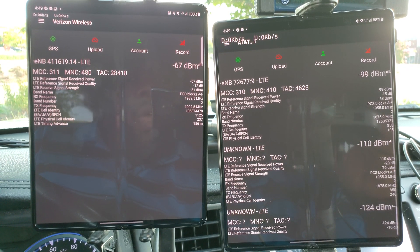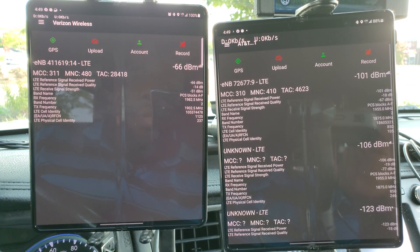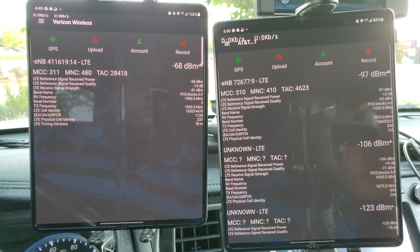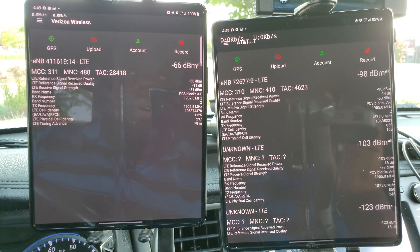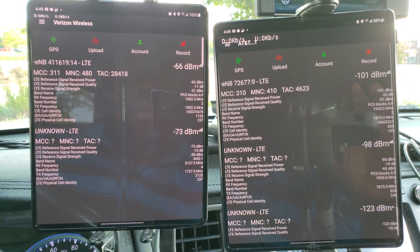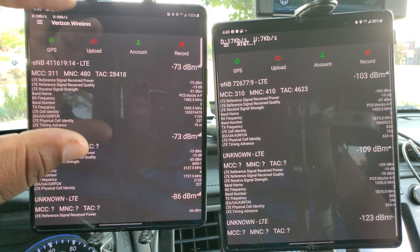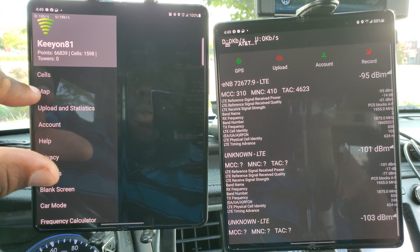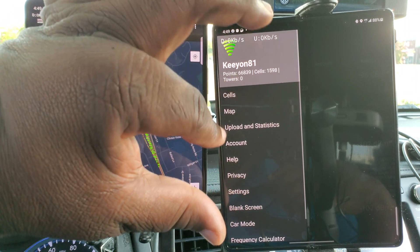Hello YouTube, I am here today doing another versus in my versus series, and today I'm doing Verizon versus AT&T. I am in the shopping center where I got my Verizon SIM card and my AT&T SIM card at the same time, so I got these two SIM cards in the same shopping center. Today we are going to test how well AT&T holds up to Verizon, or how Verizon holds up to AT&T.